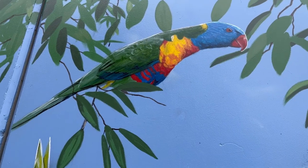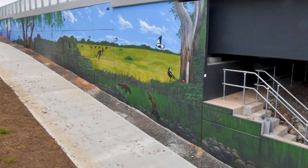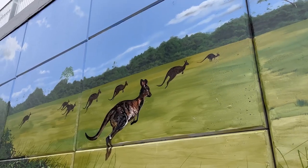Koala, the rainbow lorikeets, platypus are going to be on the bottom right-hand, under water, so it's going to have those elements of platypus. In the background, we're going to see some kangaroos running into the field.